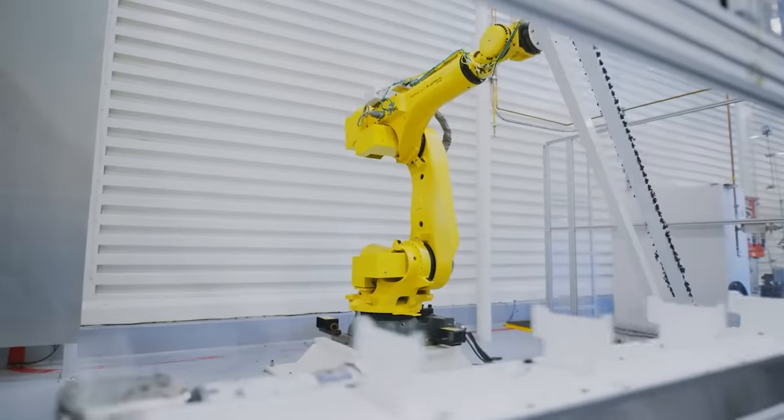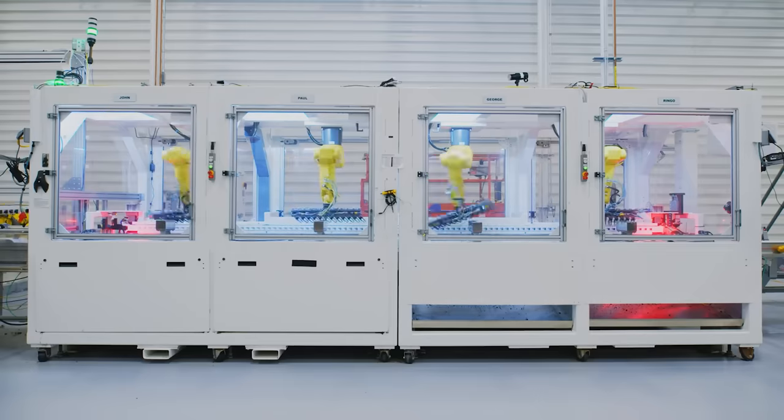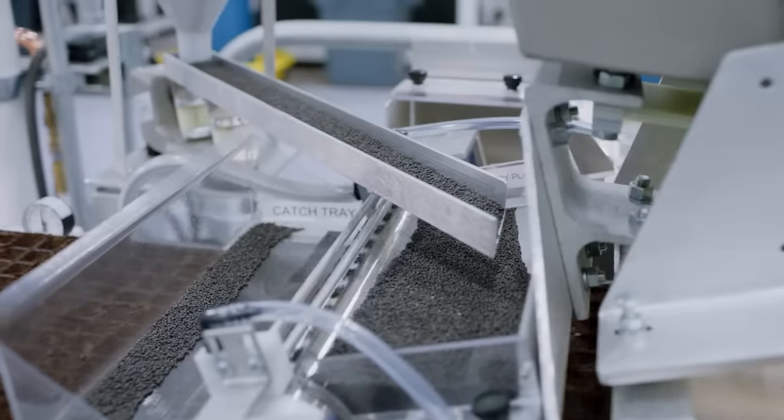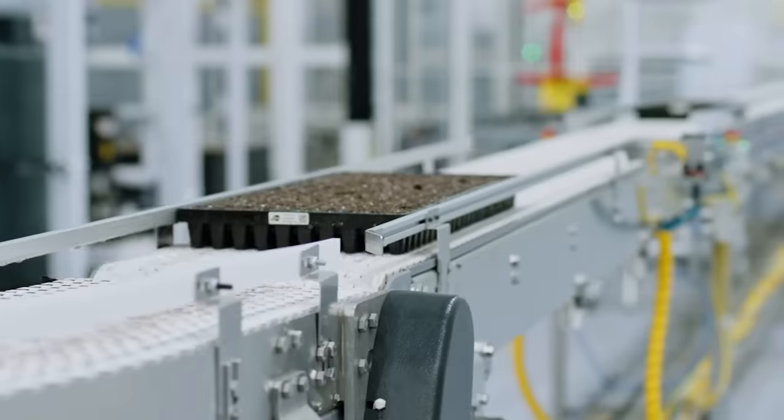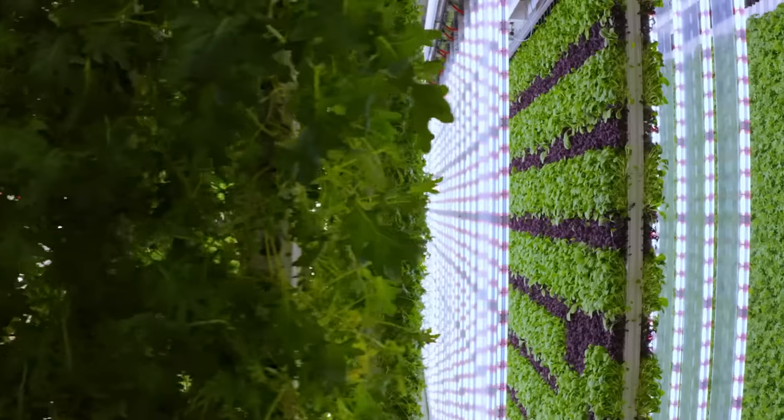The final result is a robotic system run by a special operating system called Plenty OS. A special sponge substance is used instead of soil, and cabbage, onions, sorrel, and basil are already yielding good crops.